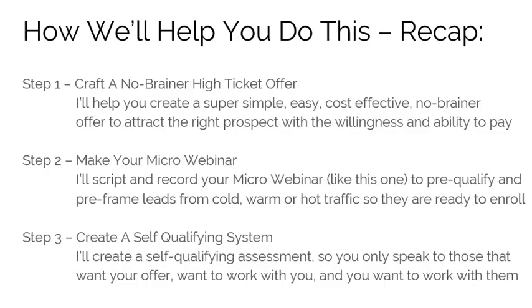Recap — step one: craft a no-brainer high-ticket offer. I'll help you create a super simple, easy, cost-effective, no-brainer offer to attract the right prospect with the willingness and ability to pay. Step two: make your micro webinar. I'll script and record your micro webinar — just like this one — to pre-qualify and pre-frame leads from cold, warm, or hot traffic so they're ready to enroll when they're done.